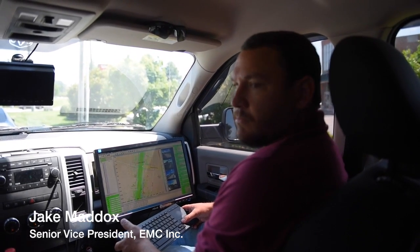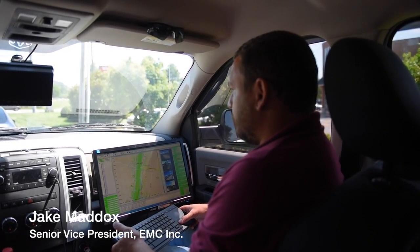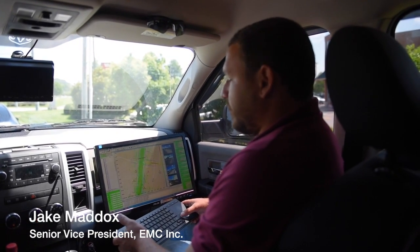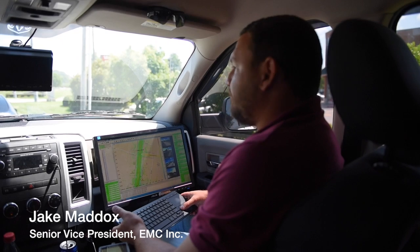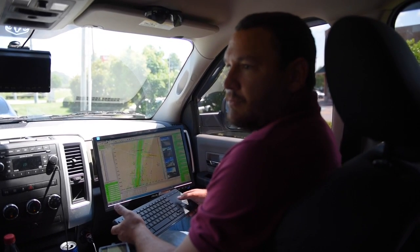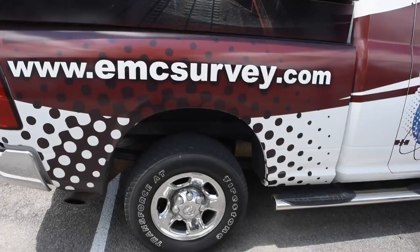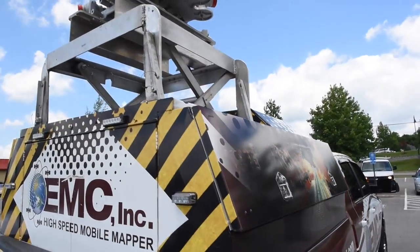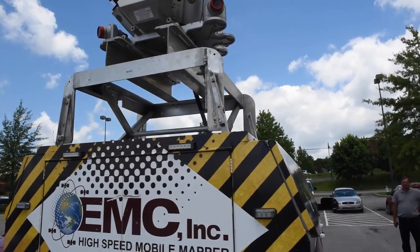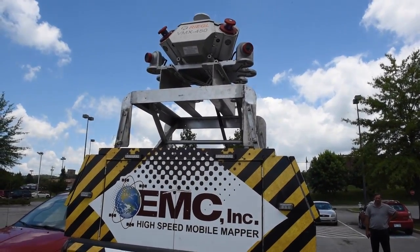The biggest key to LiDAR is that the way it detects data is basically the same as a total station, which is an EDM like a transit — something a lot of people understand from traditional surveying. It's just doing it several million times a second as opposed to one shot at a time, and it's doing it unmanned. It's coupled with GPS and motion so that we have a correct data set on the fly while we're moving.